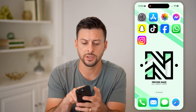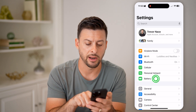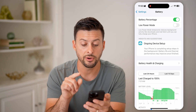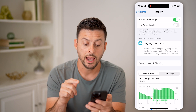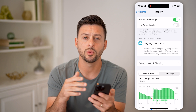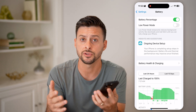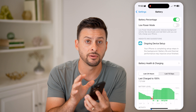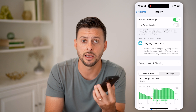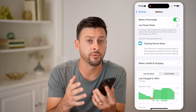Head back into your settings and tap on Battery. You may notice a message that says 'Ongoing device setup — your iPhone is completing setup steps in the background, and battery life and thermal performance may be improved once finished.' Keep in mind, when you upgrade to iOS 18, it's not completely done after restarts. It does a bunch of things in the background that might degrade performance and cause your phone to lag initially, but once that is done, performance will improve.